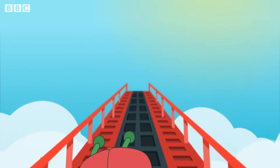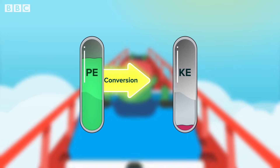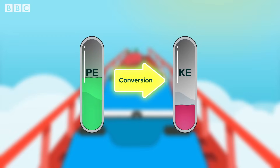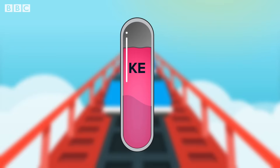The roller coaster is pulled to the top of the first hill by a motor. Once at the top, the conversion of potential energy to kinetic energy is what drives the roller coaster to the end. Kinetic energy is what the roller coaster creates due to its motion.